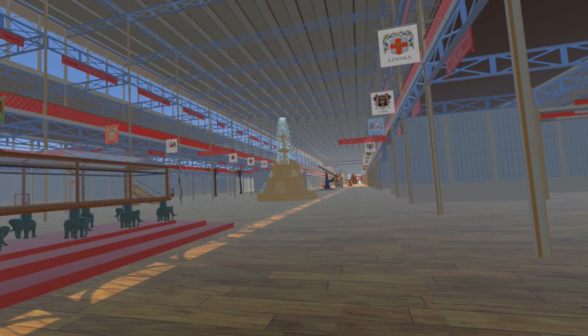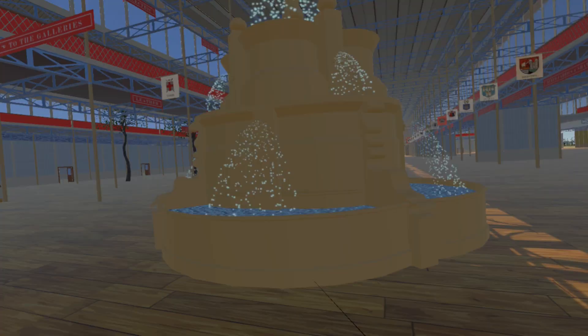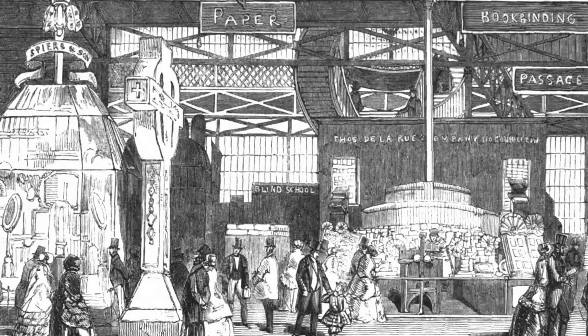Here is the fountain for a marketplace by John Seeley of Keppel Row, New Road, London, described in the catalogue as being made of artificial stone which was tested for 20 years. The exhibition documents state that the fountain was so large the water jets could not be operated at full power.